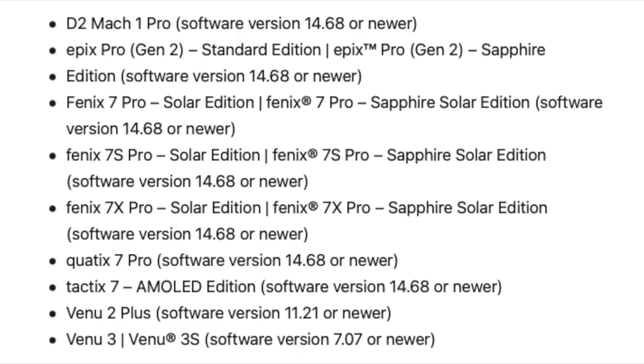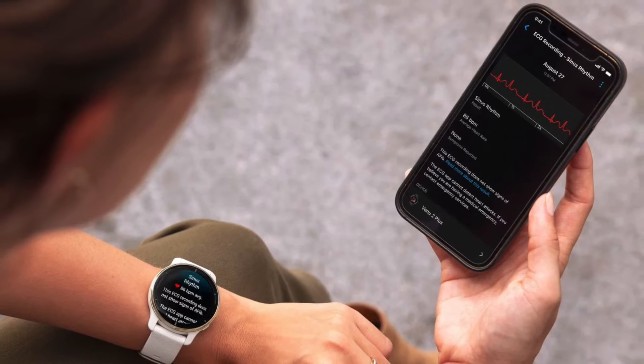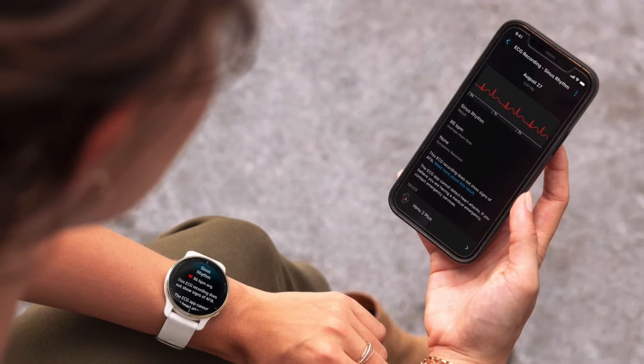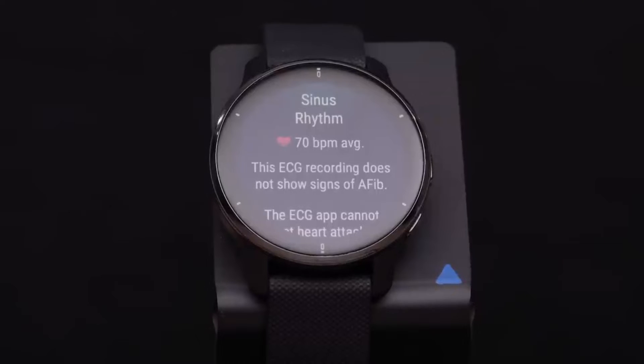Even if you own a fancy Garmin with ECG support, the feature might be locked depending on your location. That's because Garmin needs approval from health authorities in each country before people can use it. For now, only the U.S., Taiwan, Hong Kong, and Vietnam have given the green light. This leaves users in Europe, Australia, and many other places out in the cold. And frankly, it's understandable that people want access to a feature they technically paid for.